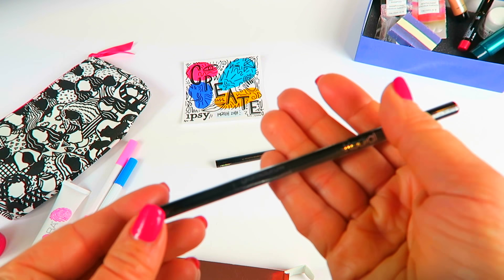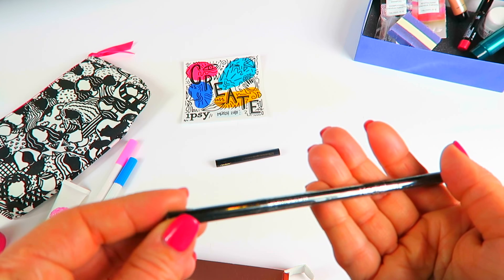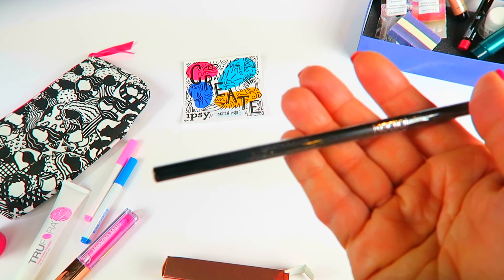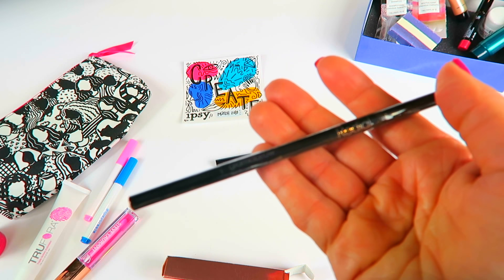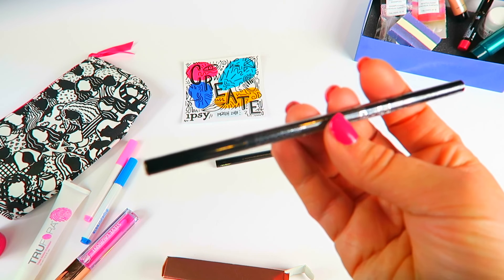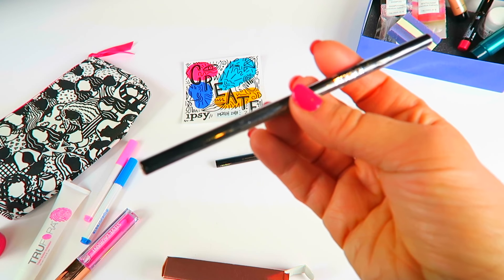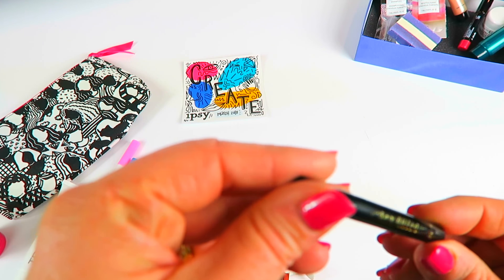This is a brown brow pencil from Rodial in dark ash brown. I'm not going to swatch this because I don't need one yet — I have a brow pencil that's going to last me forever. Occasionally when my friends need brow pencils and don't typically wear makeup, I give them stuff, so this may end up going to one of my friends. They're all relatively not that different; you really have to use them on your brows to find out how good they are.